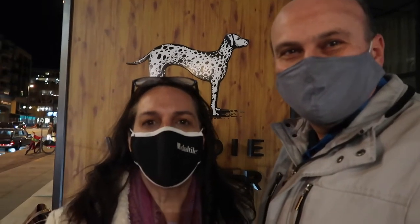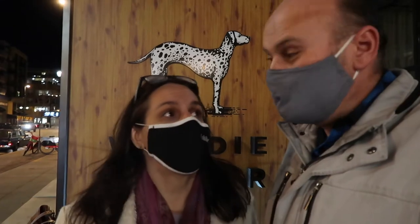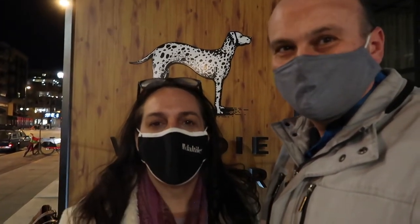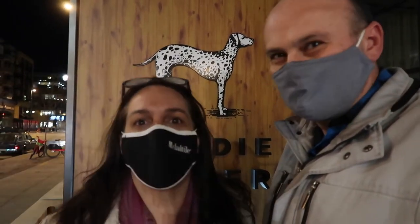Hello everyone! Welcome back to Chris and Scott's Colorado Adventures - it's the Dining Edition. Yes it is, and I'm excited! Where are we tonight? We are at Woody Fisher's.